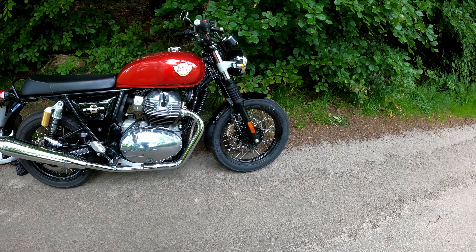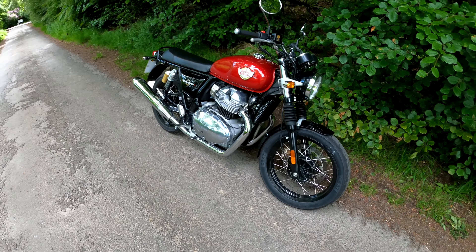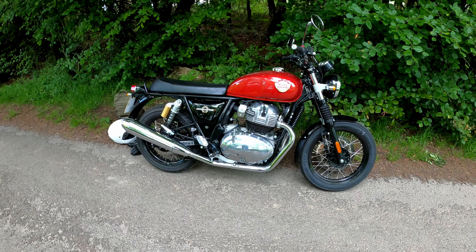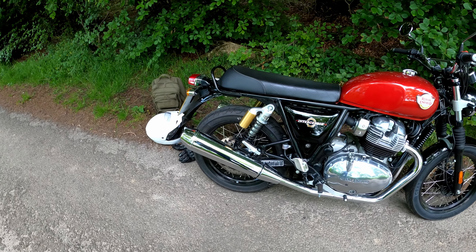The brakes are remarkably good for a single disc. Haven't got the ABS to come on yet and I gave them a good hammering. Nice and progressive on the front, back brakes nice as well.